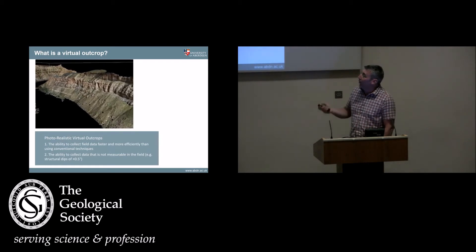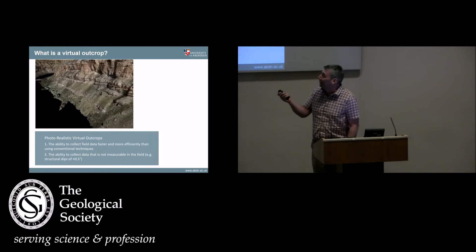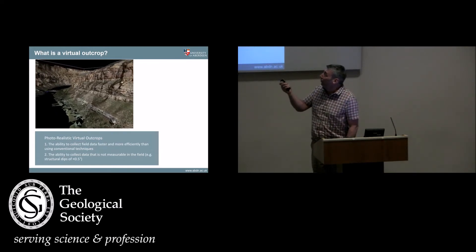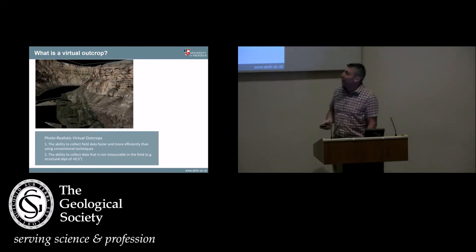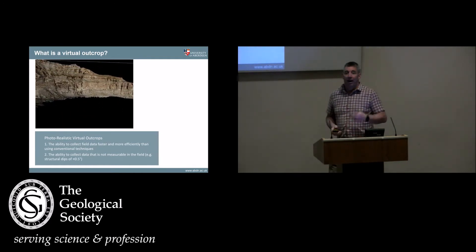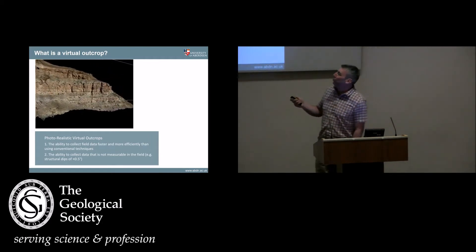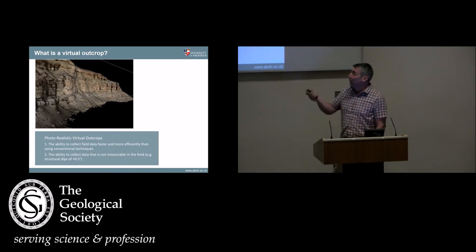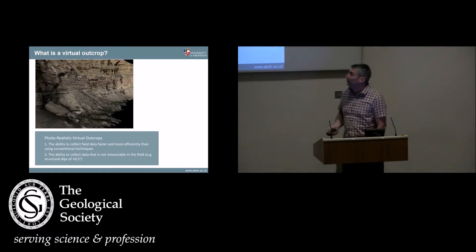This is another virtual outcrop, this one from Utah — a section about 100 meters thick. These white sandstones are shorefaces; this is all coastal plain strata overlain by a big fluvial system. It's a 3D realization of the geology — like Google Earth, but higher resolution. I can go in here and measure beds that are a few centimeters thick. We can do all sorts of cool stuff with that. This is what we call a virtual outcrop, and this is what we're going to be discussing.